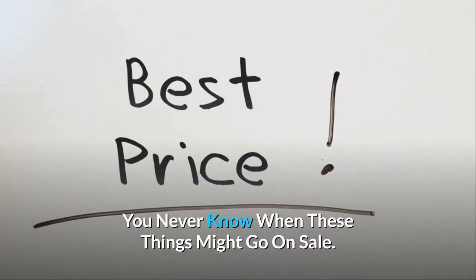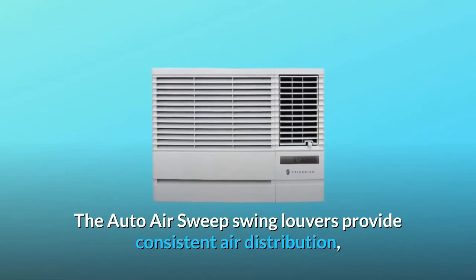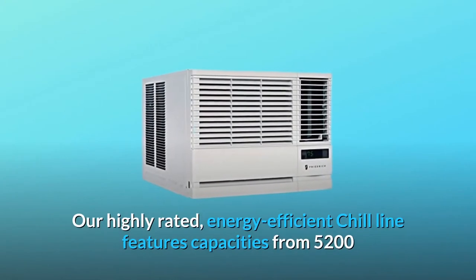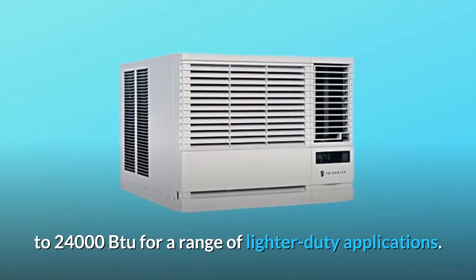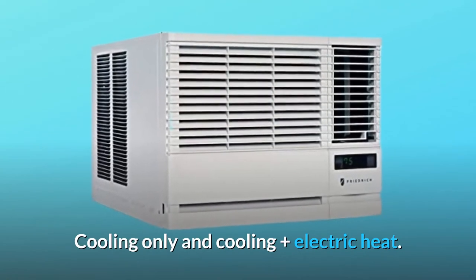The Auto Air Sweep Swing Louvers provide consistent air distribution for even cooling throughout the room or in large, open spaces. Our highly rated, energy-efficient Chill line features capacities from 5,200 to 24,000 BTU for a range of lighter duty applications. Cooling-only and cooling plus electric heat.